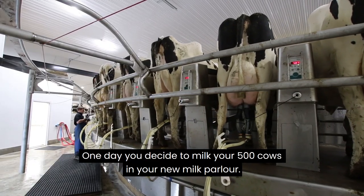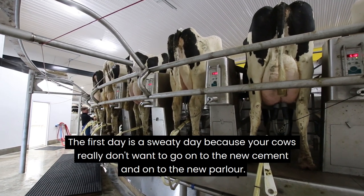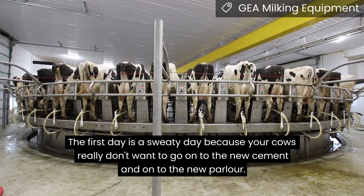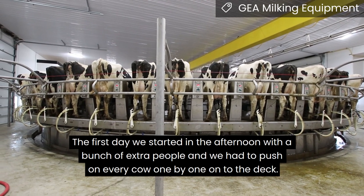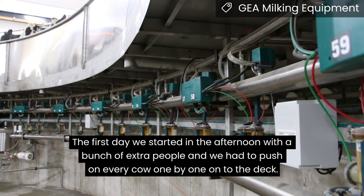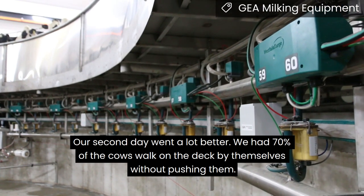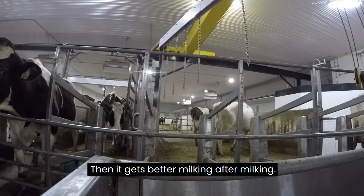One day you decide to milk your 500 cows in your new milk parlour. The first day is a sweaty day because your cows really don't want to go onto that new cement and onto that new parlour. Our first day we started in the afternoon with a bunch of extra people and you have to push every cow one by one onto the deck. Our second day went a lot better — about 70% of the cows would walk on the deck by themselves without being pushed. Then it only gets better every milking after milking.